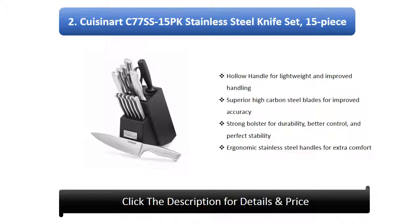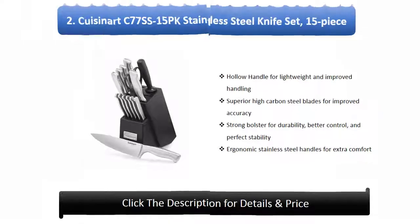Number 2: Isonet C77SS 15PK Stainless Steel Knife Set, 15 piece. Hollow handle for lightweight and improved handling. Superior high carbon steel blades for improved accuracy. Strong bolster for durability, better control, and perfect stability. Ergonomic stainless steel handles for extra comfort.